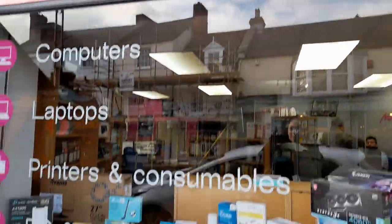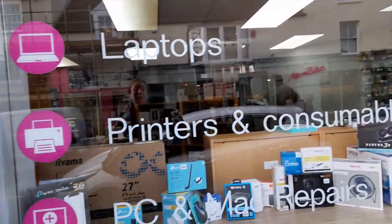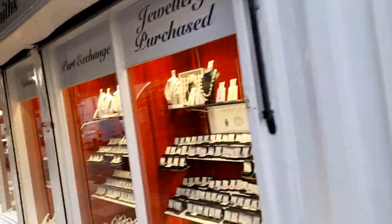There's Micro Bits — computers, laptops, printers, and PC and Mac repairs — and another jewellery shop.